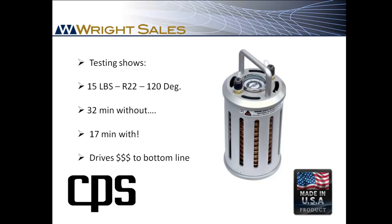Tested at 120 degrees — pretty common rooftop temperatures in the middle of summer — it cut recovery time in half. Combined with any recovery machine, the MT69 will get your contractor onto his next job and more money quicker.